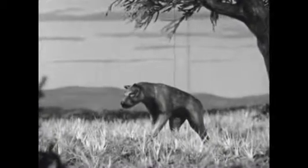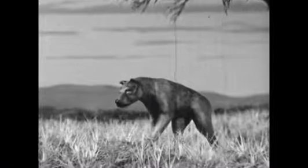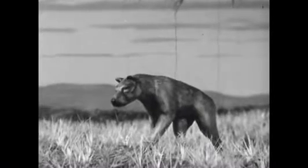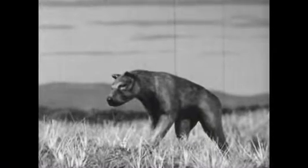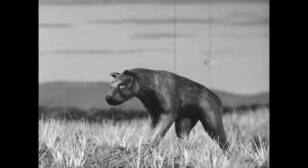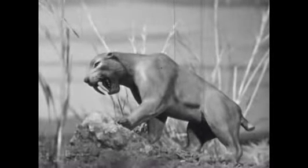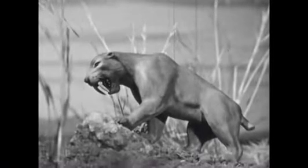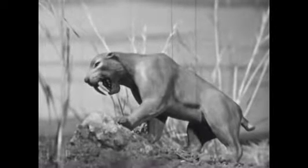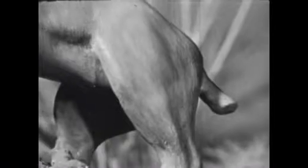Here, too, lived the dire wolf, perhaps one of the largest wolves that ever lived. It often hunted in groups or packs. The dire wolf had a large, heavy head and very strong jaws. Another animal found here was the saber-toothed cat. As big as today's African lion, the saber-toothed cat was a strong and dangerous hunting animal. It takes its name from the two huge teeth that grew down from its upper jaw.